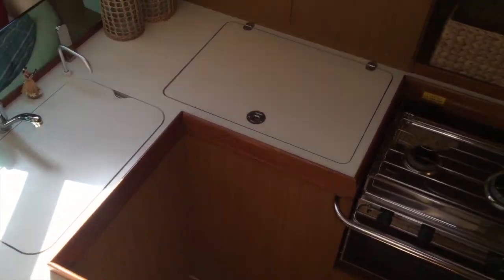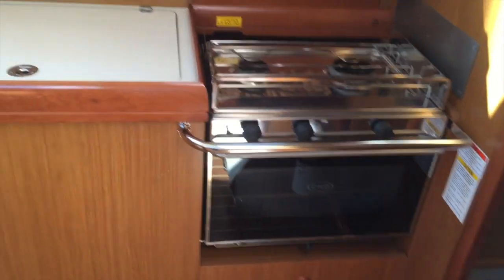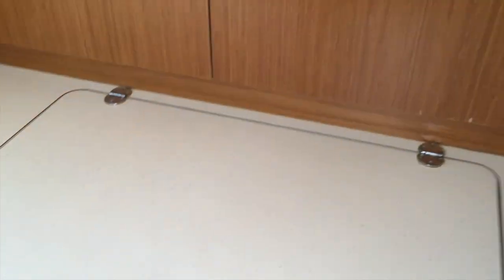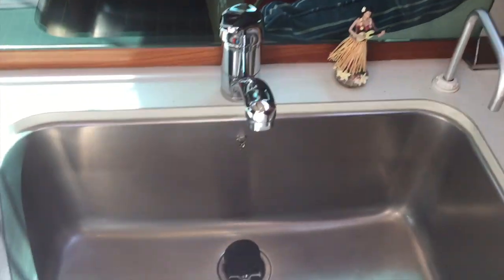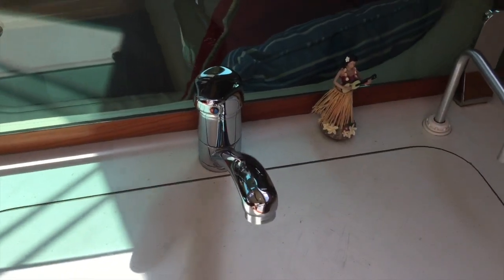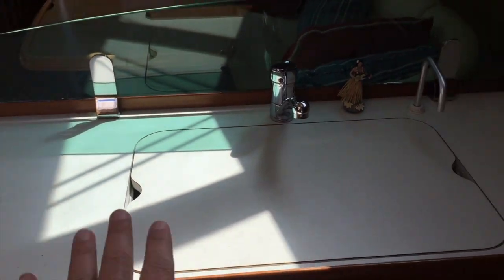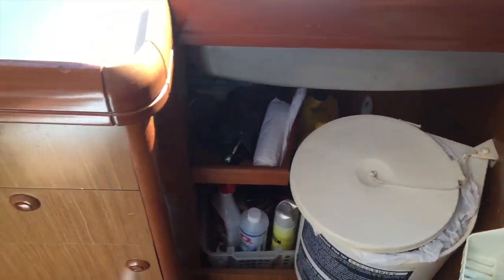Making our way below, the galley is off to the starboard side. We have a double stainless steel burner stove and oven, a really nice large-capacity refrigerator with a small freezer compartment integrated into it, lots of cabinetry stowage, and a very large stainless steel sink. The countertop and the use of the galley are really well thought out, with a trash can and additional stowage shelving throughout.